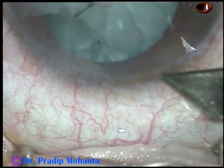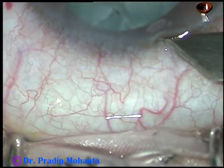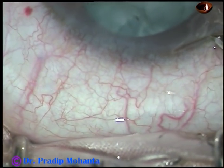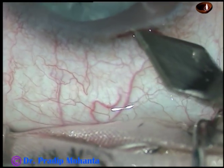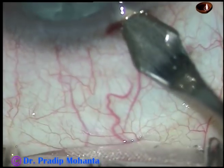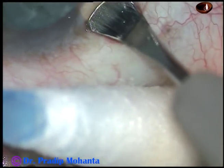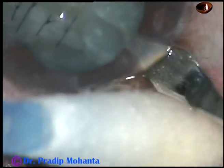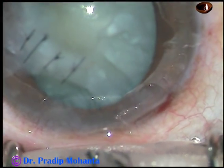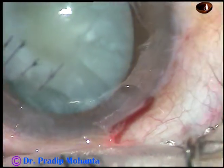The patient is a 40 year old male. He sustained perforating corneal as well as crystalline lens injury about four days back. The corneal wound has been nicely repaired by my colleague and today I have taken up this case for removal of this traumatic cataract and implantation of a foldable intraocular lens.